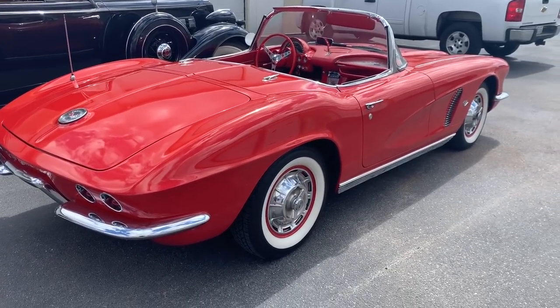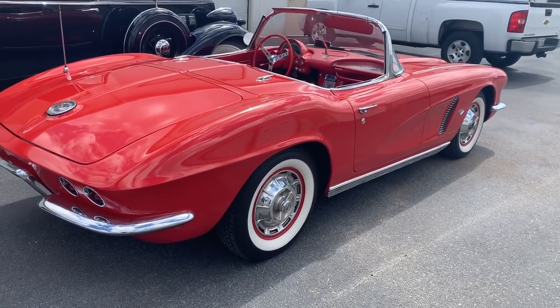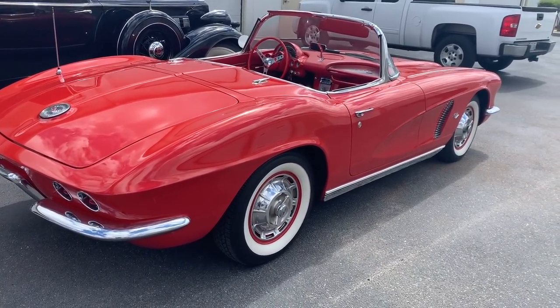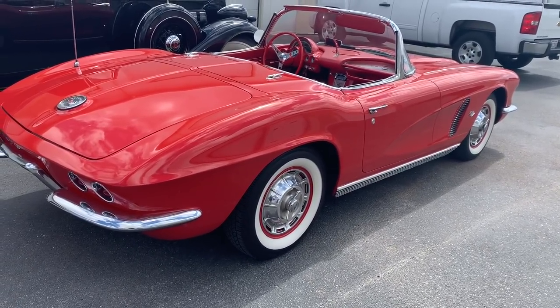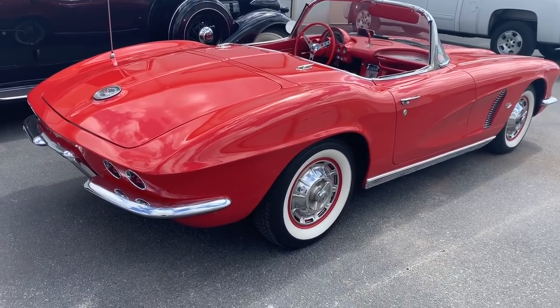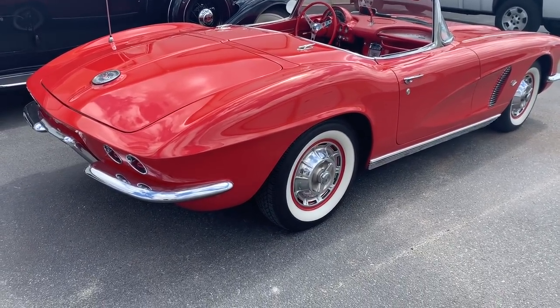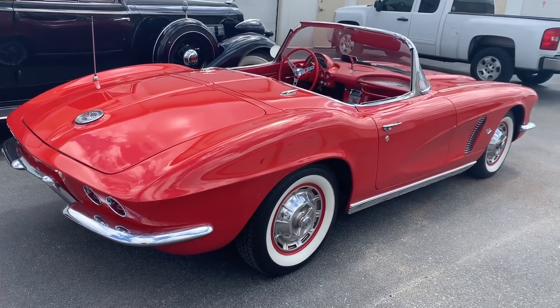This is a 1962 Corvette, 327 cubic inches, 340 horsepower. I bought this car because when I was much, much younger, I watched Route 66, where there were two guys who drove around the country in '61, '62, and '63 Corvettes, and I wanted to be just like them. You are now.